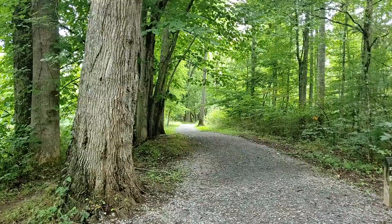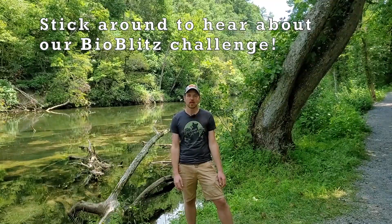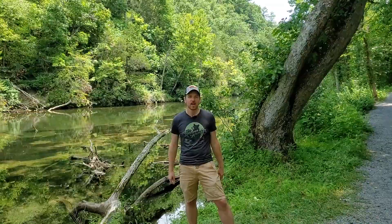Thanks Melinda and hi everyone. I'm Dr. Will Kuhn, Director of Science and Research for Discover Life in America. I just want to welcome you to our virtual BioBlitz at Osceola Island. Today we're going to take a walk on some of the beautiful trails here and look for animals, plants, and fungi to see what kind of cool life forms we can find. Stick around for the end because we're going to issue you a scavenger hunt challenge. So let's go!